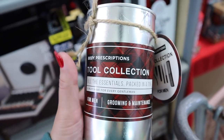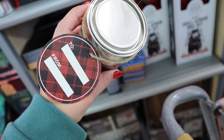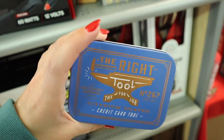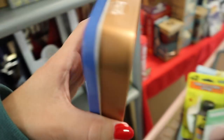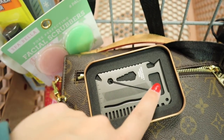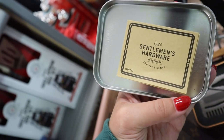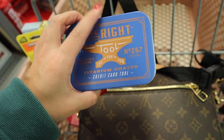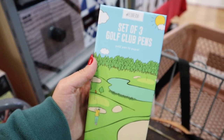Moving on to the men's section — your husband, brother, son, or boyfriend. The first thing is this tool collection for $5.99: a little grooming kit that comes in a tin and fits perfectly in a stocking. There's also this really cool titanium-coated credit card tool called 'The Right Tool' — 15 tools built into the size of a credit card. I can see a bottle opener, a little ruler, and a comb. It comes with a manual explaining everything it does — honestly pretty nifty!